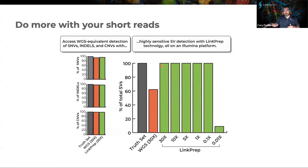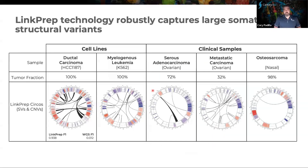It's not until you go into really low sequencing coverage or really low tumor fraction — below 20% tumor fraction or 10% — do we start losing some sensitivity. Which again is something that whole genome sequencing can't do today. If you start removing the signal, whether in terms of tumor fraction or VAF, the signal just drops dramatically with WGS. The LinkPrep technology really captures somatic structural variants very, very well.